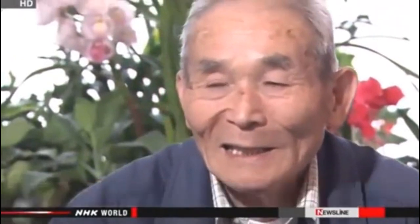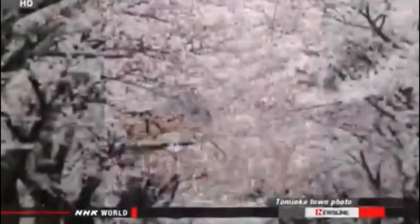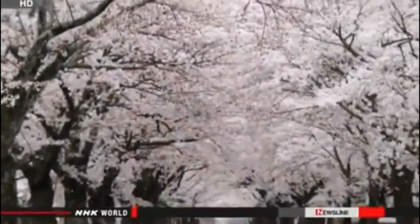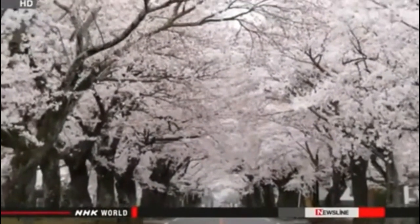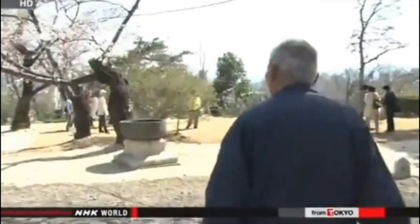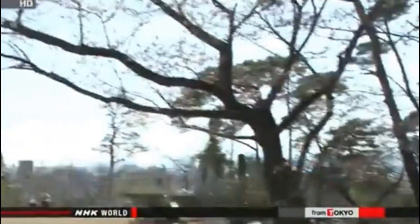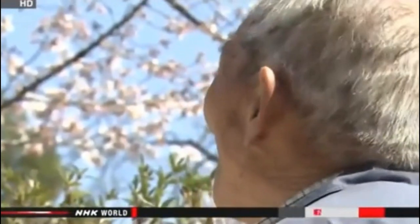"I took care of the trees for about 50 years. I worked hard because I wanted tourists to enjoy the cherry blossoms." For the third year in a row, Suenaga was forced to spend cherry blossom season away from Tomioka. He worries about the cherry trees in his hometown even when looking at other blossoms, wondering if they are still healthy since no one has tended them since the disaster.